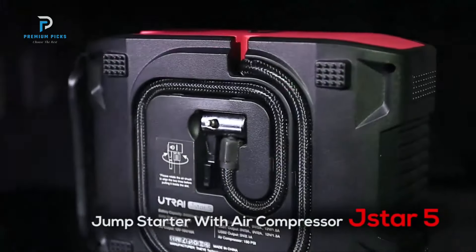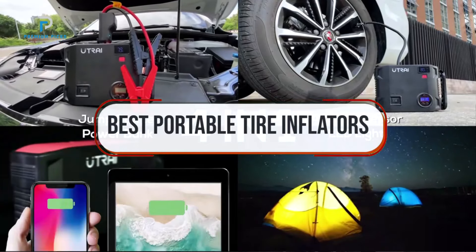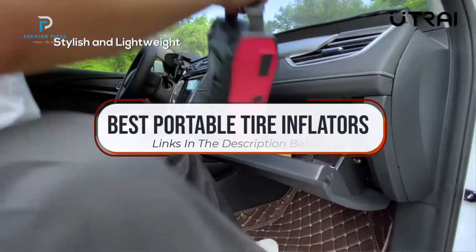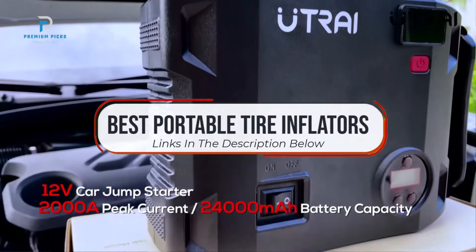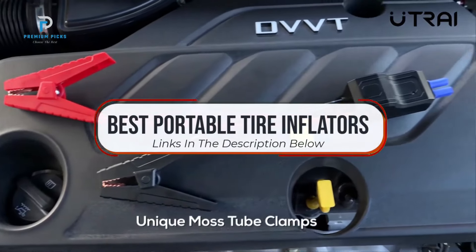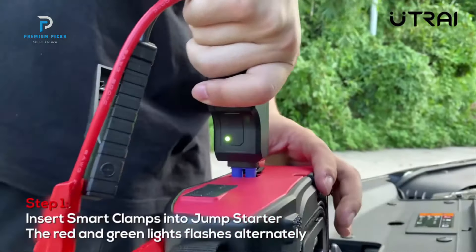Hi guys, welcome back to our channel. In today's video, we're checking out the best portable tire inflators, perfect for keeping your tires in top shape while on the go. Whether you're dealing with an unexpected flat or just maintaining optimal tire pressure, these inflators are compact, powerful, and easy to use. We'll break down the top models, their features, and why they're a must-have for every driver. All product links are in the description below. Let's get started.